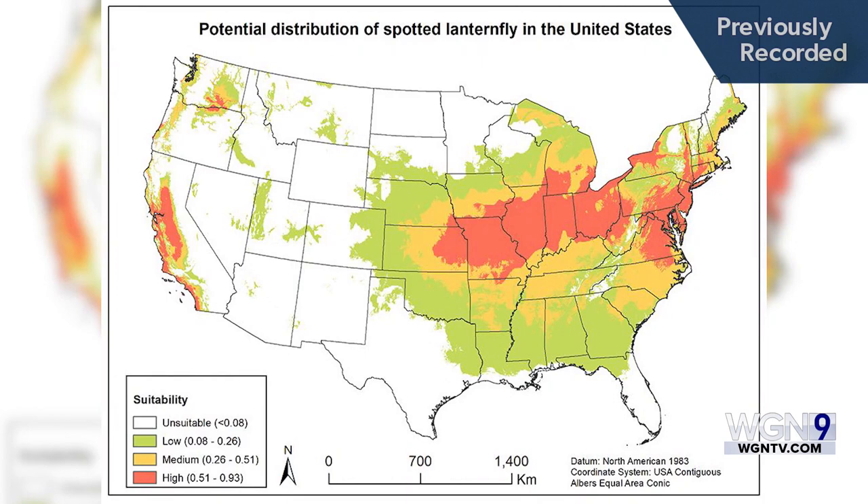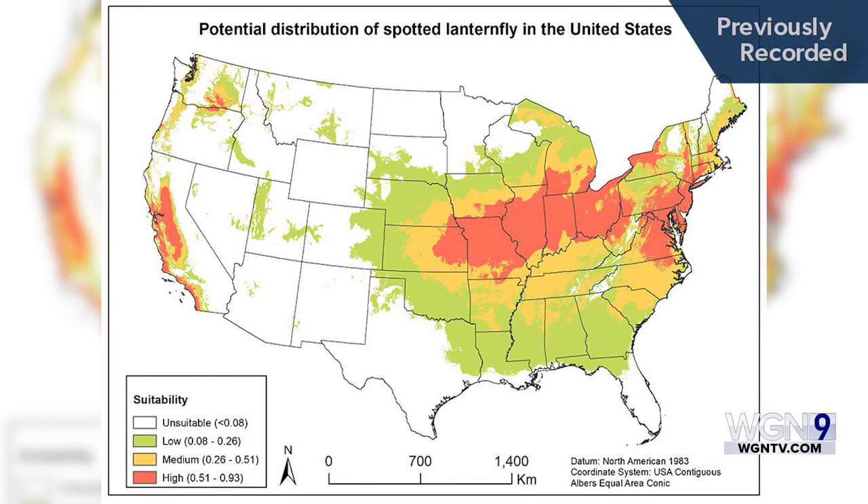Entomologists say, according to this map, the invaders could thrive in much of the Great Lakes region, so it needs to be stopped now. We're all soldiers in the battle against spotted lanternfly.